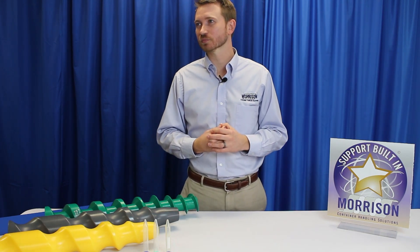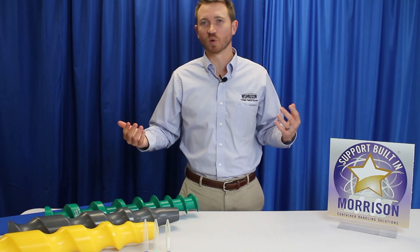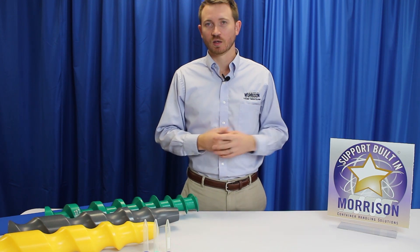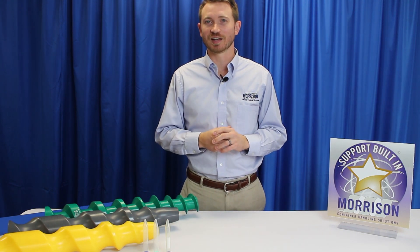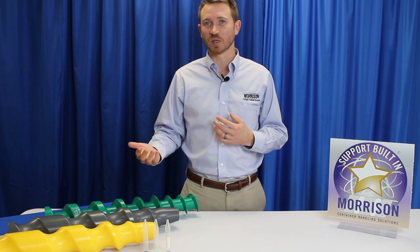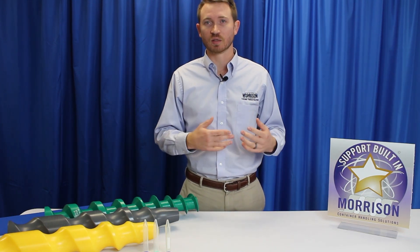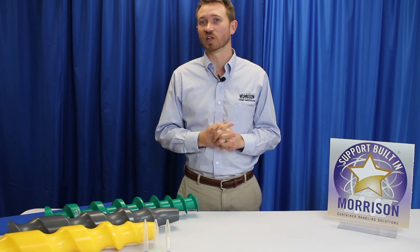The question was: what exactly did Morrison do, or what is Morrison's scope? We were the integrator of the system. Being the container handling experts, we are often the key piece that connects one machine to the next — and that's essentially how the timing screws are used in this application. Because of the short timeline, our expertise needed to come into play, so we took on the integration of controlling the filler, controlling the capper, and controlling the feed mechanism. That's why we were the integrator in this solution.